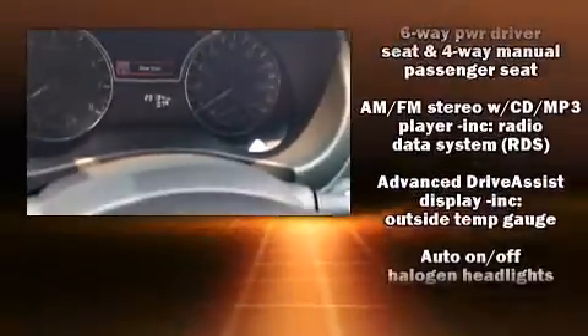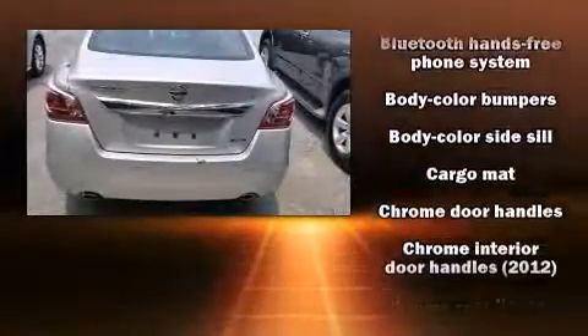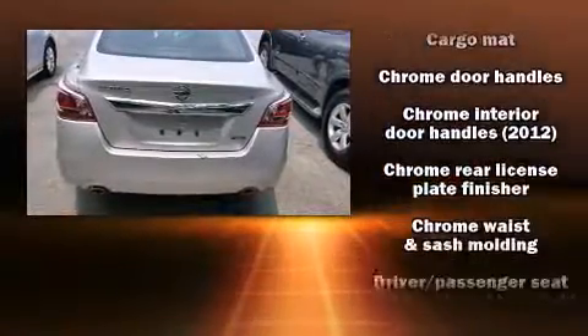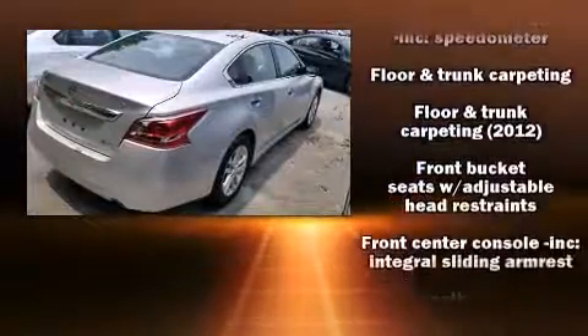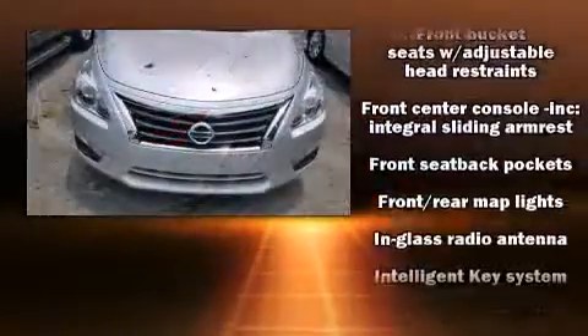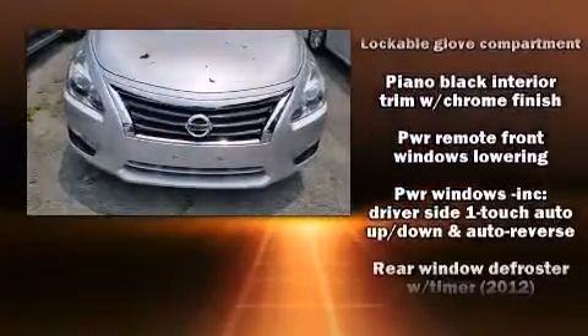Safety equipment includes airbag head curtain airbags, traction control, brake assist, ignition disabling, and four-wheel disc brakes with ABS. Electronic stability control ensures solid grip on the road surface no matter how challenging the driving conditions. It also arrives with a Carfax history report.